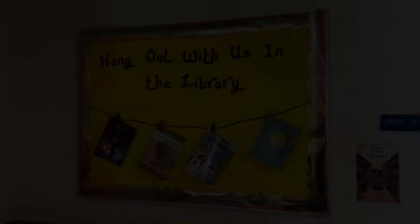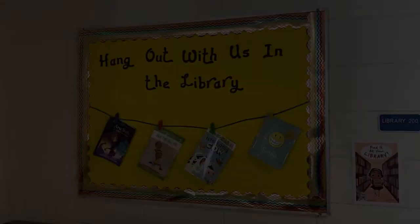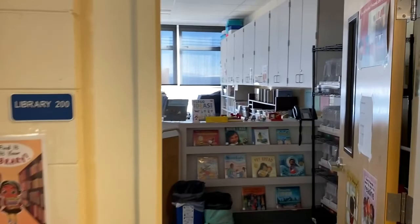Next let's head to the library. Students are in the library at least once a week with their classrooms and we have a staff librarian on site full-time.